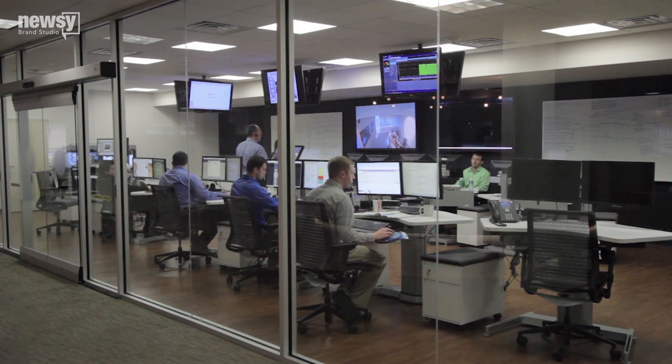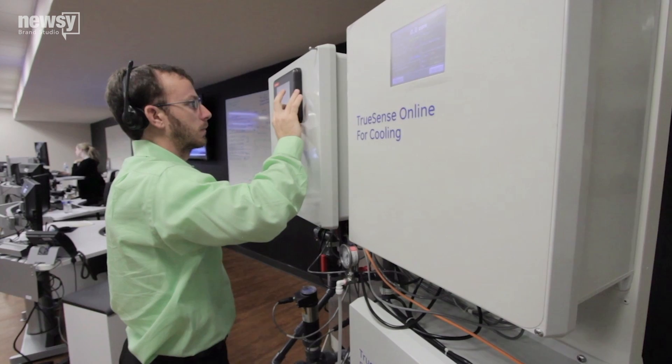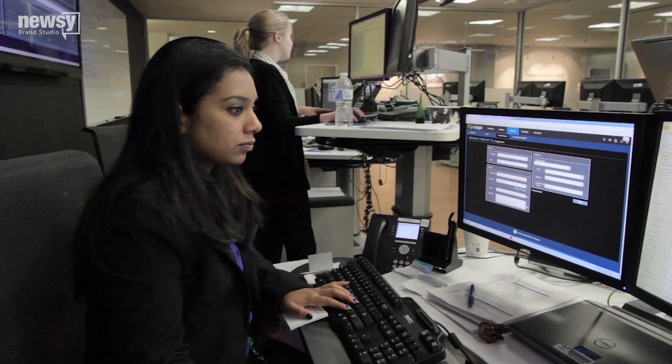So what's possible when you connect digital monitoring devices that collect real-time data from the field? For thousands of locations worldwide, the data is sent to the Service Reliability Center in Trivos, Pennsylvania.